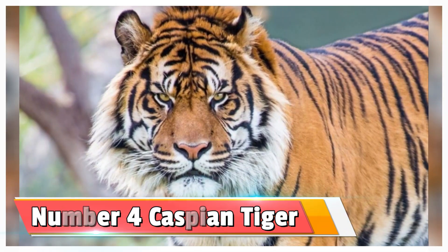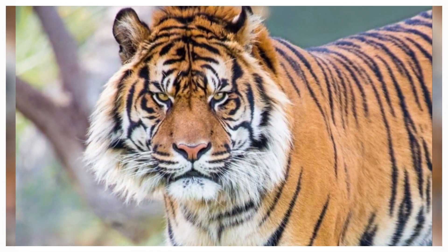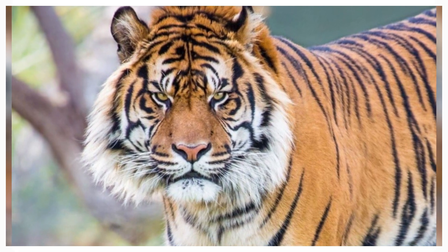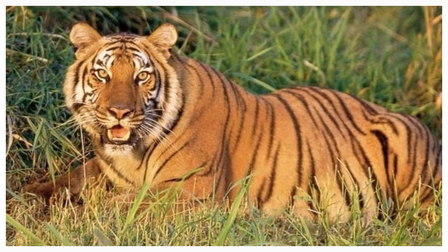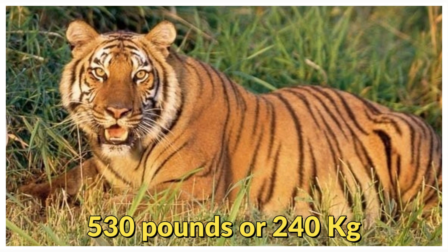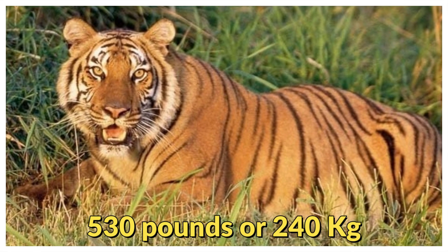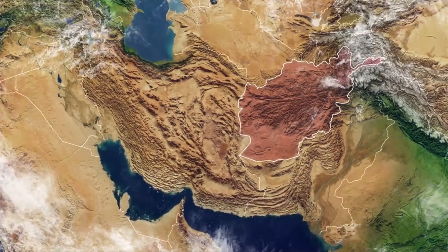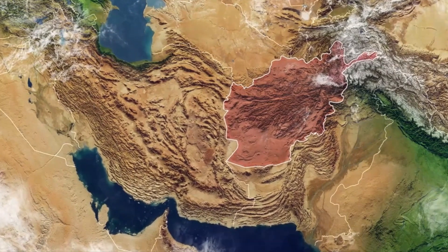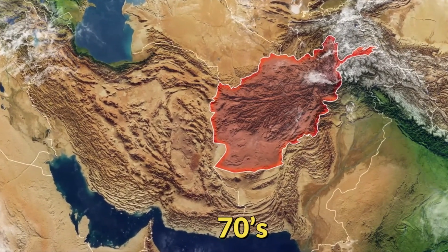Number 4: the Caspian tiger — another beautiful cat that is now extinct. They were large and weighed around 530 pounds or 250 kilograms. The Caspian tiger lived in Central Asia and the Middle East and went extinct in the 70s.